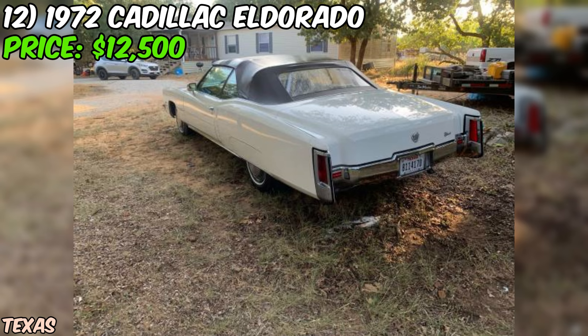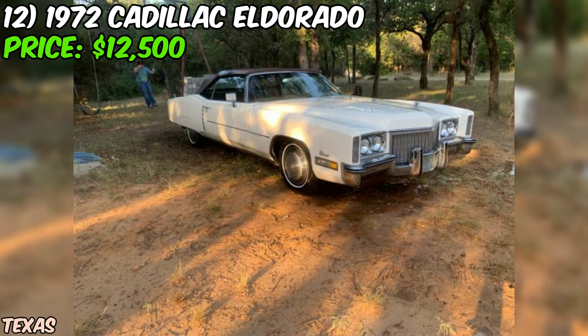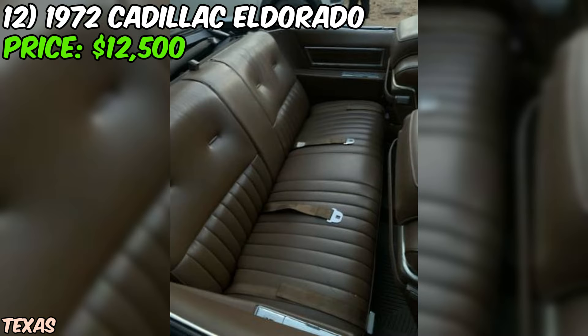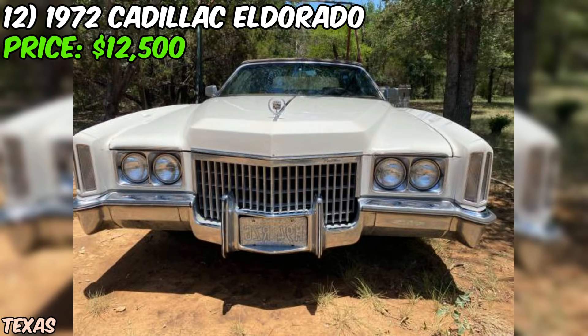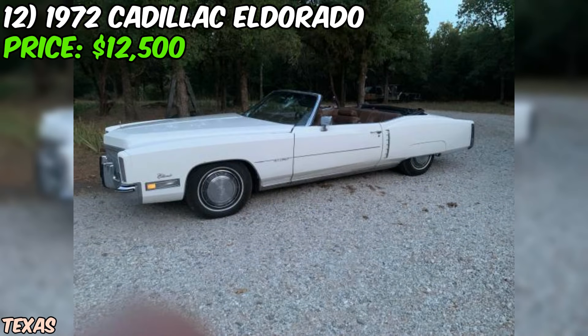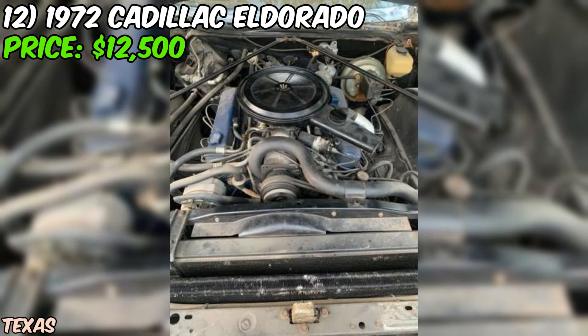We've got a real treat for you: a 1972 Cadillac Eldorado convertible, up for grabs at just $12,500. The Eldorado is an iconic model from the golden era of American luxury cars, known for its spacious interior, smooth ride, and unmistakable style. The seller describes the car as being in good condition overall. The white paint job is sure to turn heads wherever you go, and there's just something about a Cadillac convertible that screams class and sophistication. Under the hood, you'll find a powerful eight-cylinder engine — exactly what you want in a classic Caddy. With a clean title and automatic transmission, this Eldorado is ready to hit the road and cruise in style.